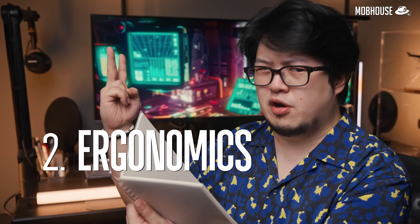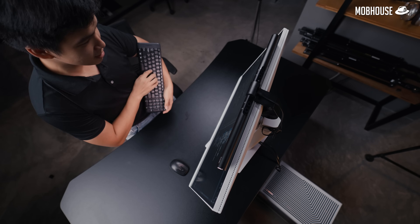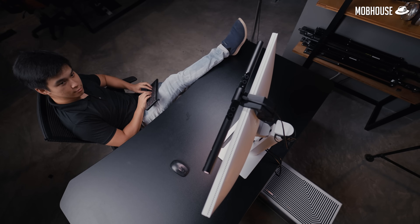Number two, we have ergonomics. Programmers can suffer from a condition known as computer neck and back syndrome, where their bodies get sore and stiff after sitting for hours. In order to mitigate that, they need to move around more and their monitors need to switch positions to keep up.